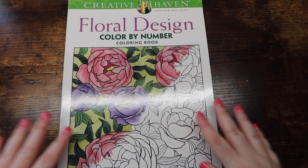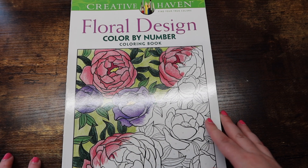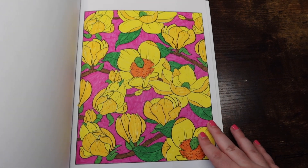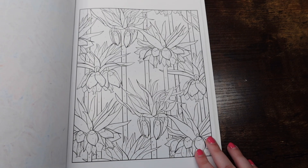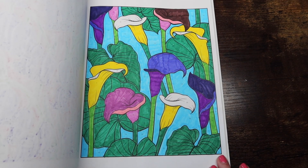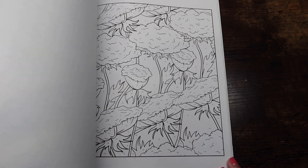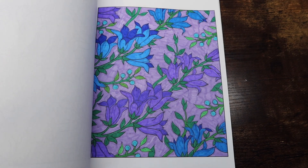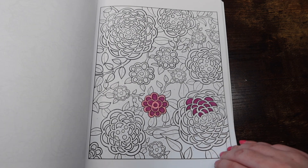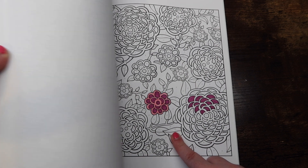The next book is 'Floral Designs Color by Number' by Creative Haven — we're now getting into the Creative Haven books. I've done a lot in here. Also, while I'm flipping through, do you guys want to see finished pages per artist videos, or more in-depth finished pages across all my books in one video? Let me know — I'd be really curious. I even found an unknown WIP I had no idea about — maybe I'll have to finish that eventually.